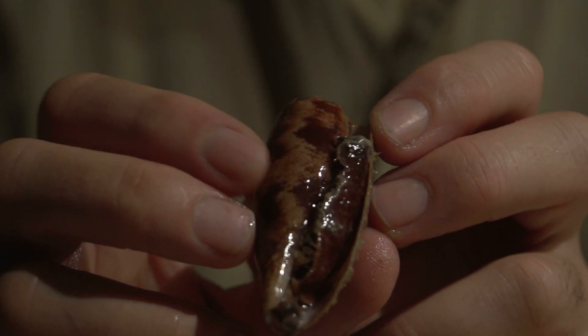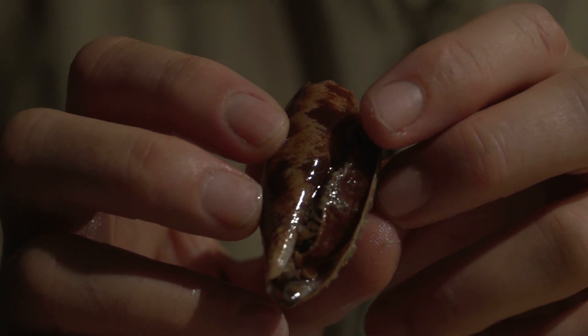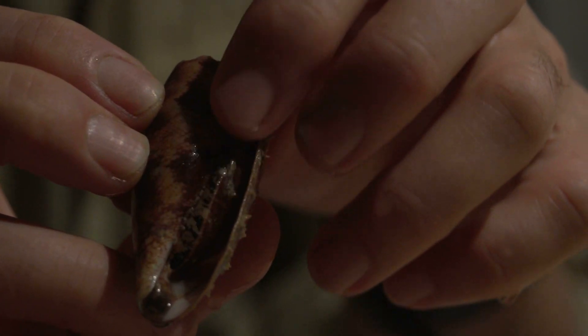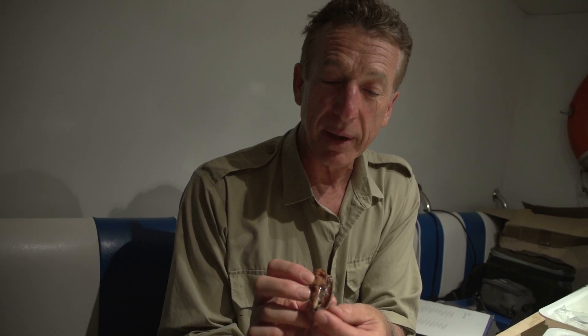Now the shell of course is its external skeleton and the animal is the real living entity. You can see where my finger is stroking — that's the foot. The little bit coming out the end here is the siphon, and that's where it takes water in and passes the water over its gills to get oxygen. If we keep it upside down for a little longer we may see the eyestalks and the proboscis.